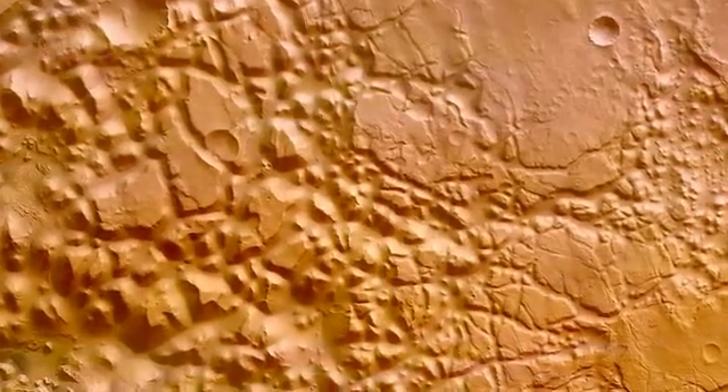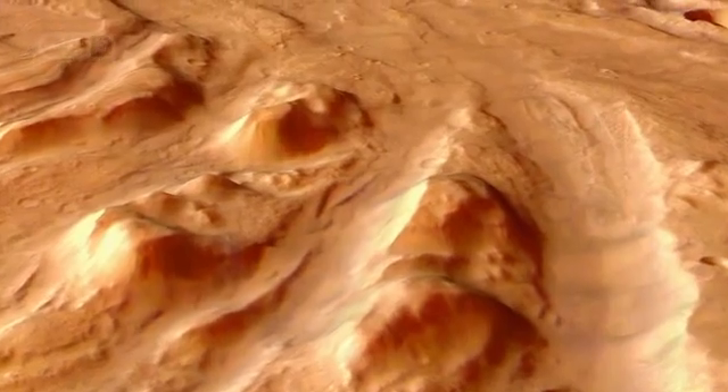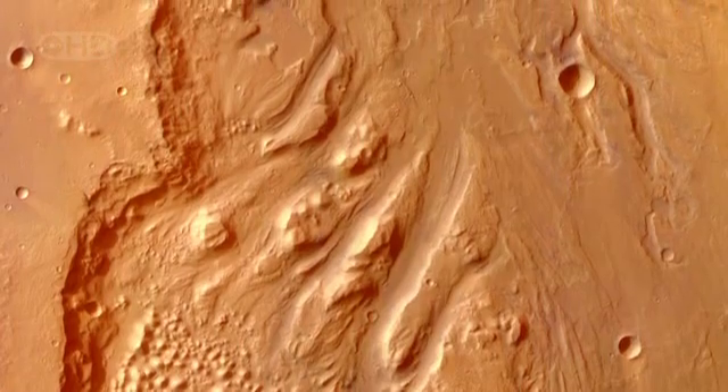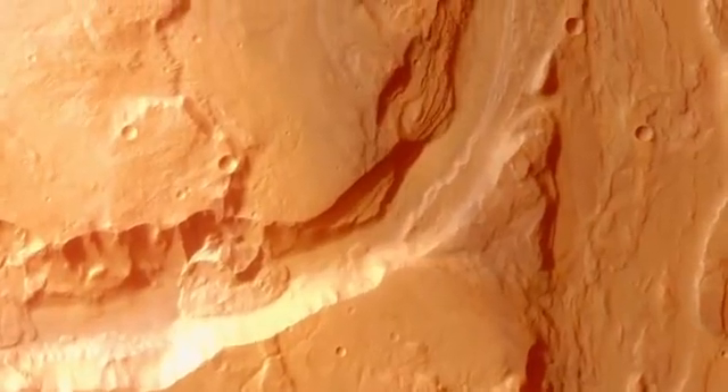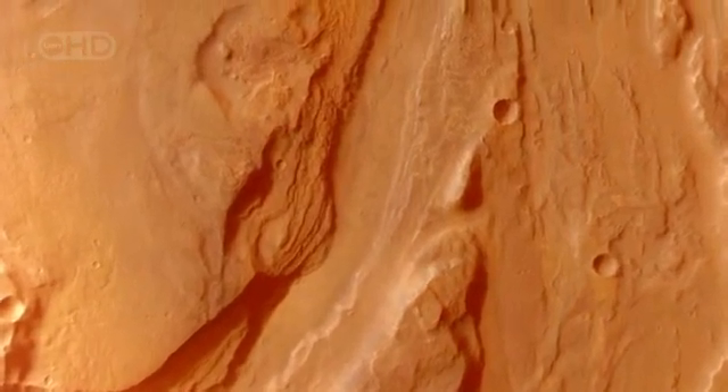Images taken by a high-resolution stereo camera aboard the Mars Express spacecraft reveal Mars' watery, almost Earth-like past. This is a large depression called Ioni Chaos, and next to it an outflow channel called Eris Vallis — the remains of Martian river systems. And to planetary geologists like Jim Rice, clear evidence of ancient catastrophic floods. If you took every river on Earth and put it in one spot, flowing at the same time, some of these flood channels on Mars when they were in full force were 20 or 30 times bigger than those.